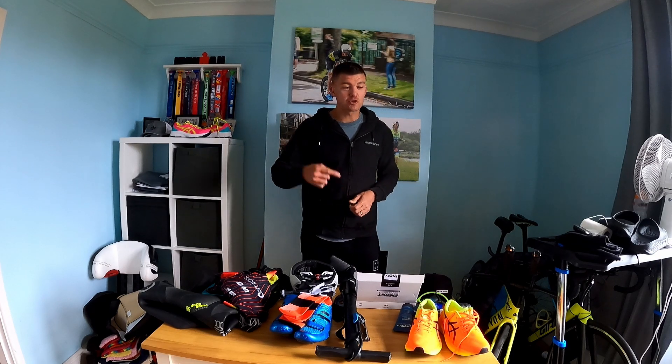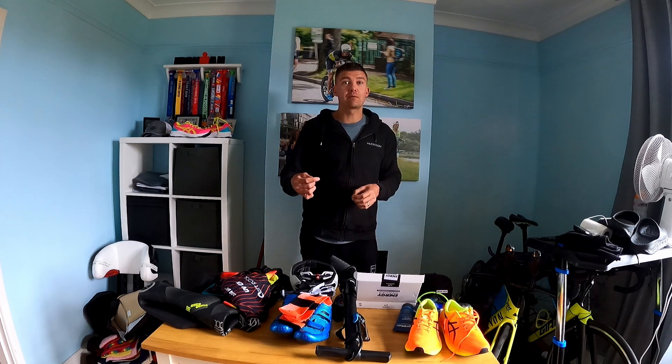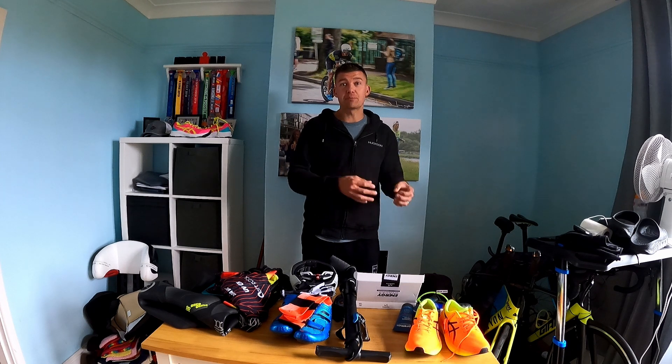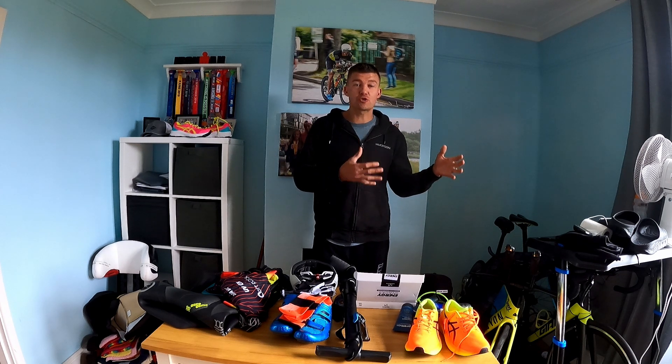Hi everyone, welcome back to the triathlon channel. In this video I'm going to go through what kit you need to prepare for a race, everything from the essentials to some nice-to-haves. I'm also going to share how I go about mentally preparing for the race, making sure you've got your kit ready and are as stress-free as possible come race day.